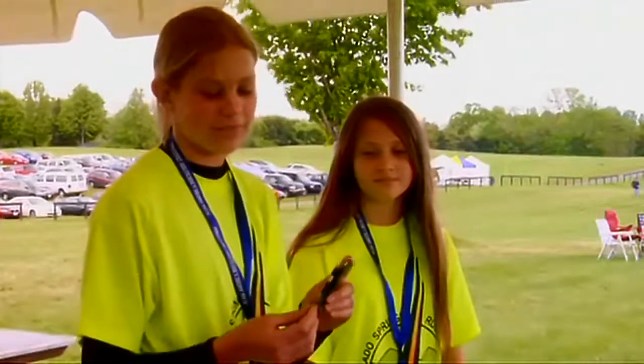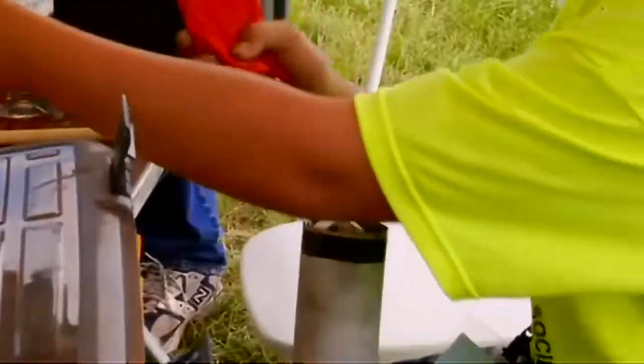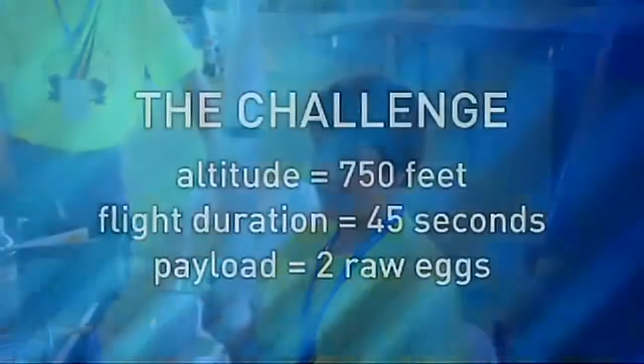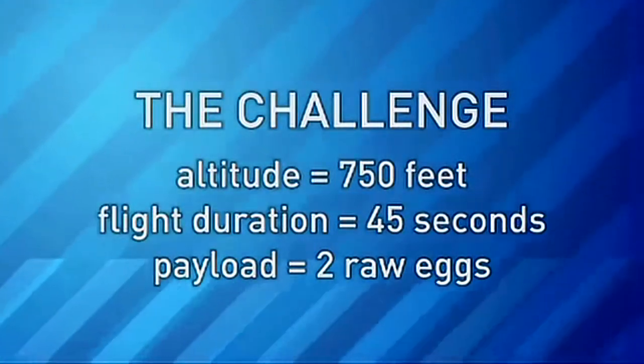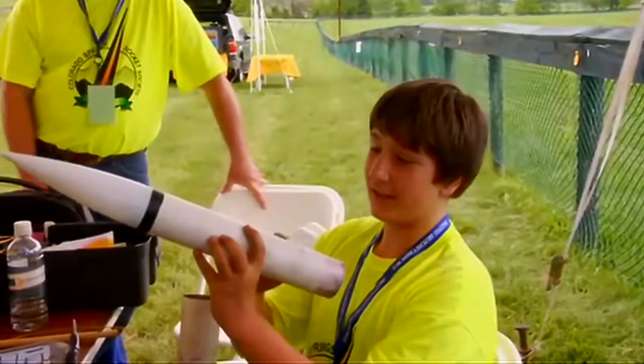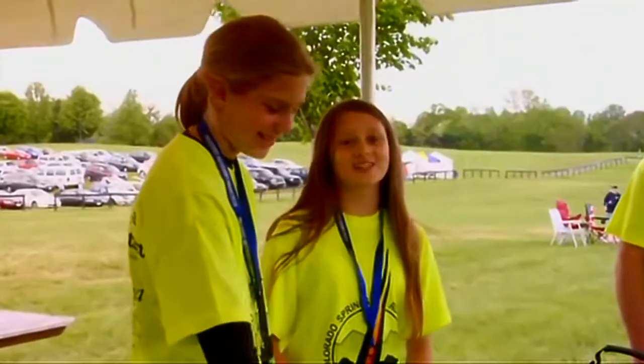This is our altimeter, and basically it just records the altitude that our rocket makes when we launch it. It tells us the altitude and beeps. For this, we need to gain 750 feet and have it go up and come down in 45 seconds. And the two eggs, which we have in here right now, they need to not break during the flight. Our astronauts need to survive.